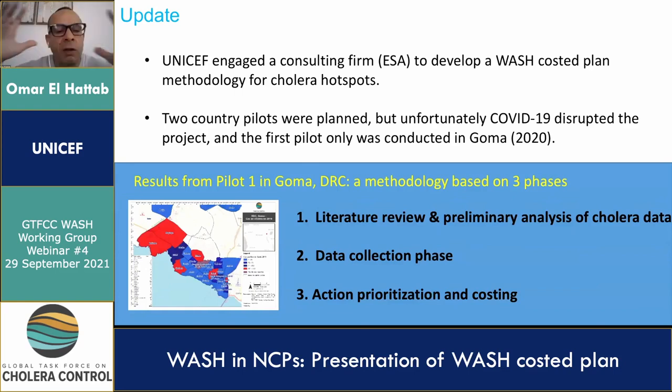The work evolved in three phases. Phase one entailed the literature review and preliminary analysis of cholera data, and it was key to portraying a clear picture of WASH access and to identify potential priority areas for WASH interventions. In Goma, about 70 percent of the cases were concentrated in six health zones in 2019. Cost projects are in place for water supply, but there is very limited information regarding sanitation.